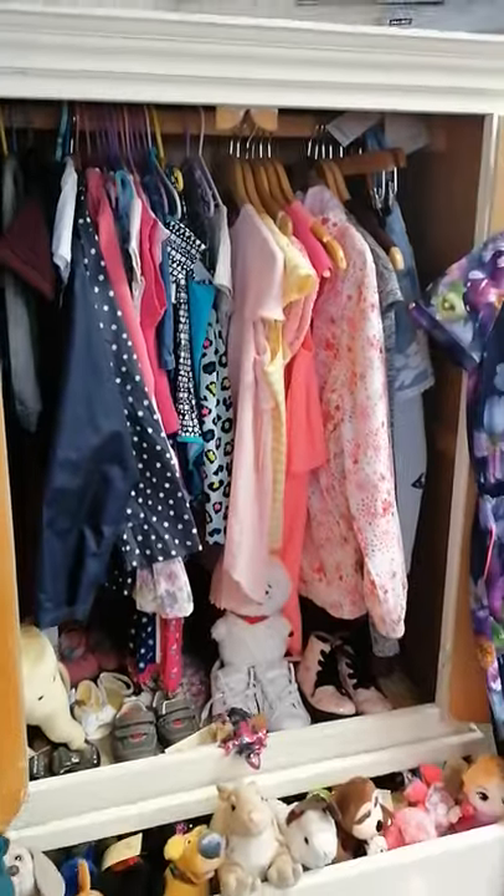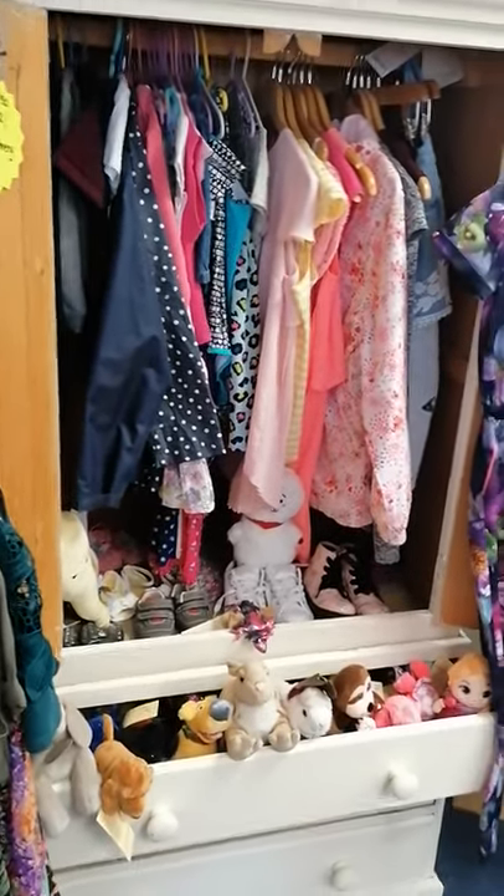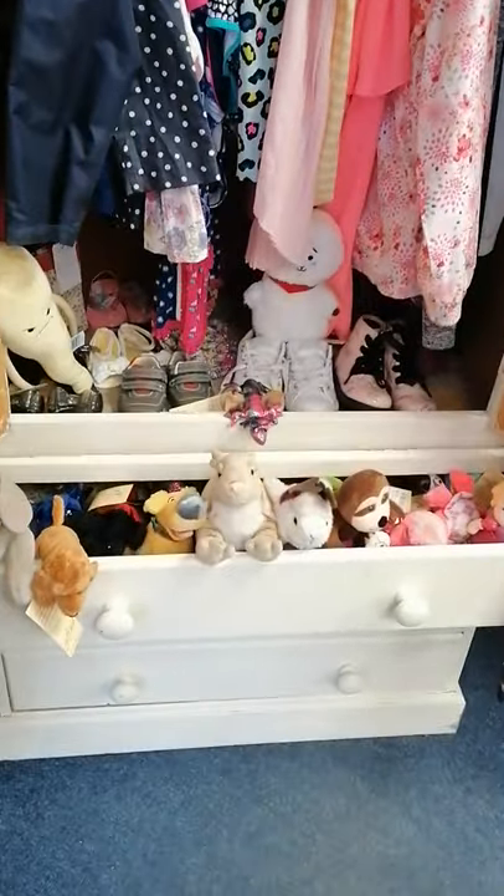And then we've got some nice shoes up here — some fit flops. And then you've got your children's section which is housing the wardrobe that's housing the children's clothes and some children's soft toys.